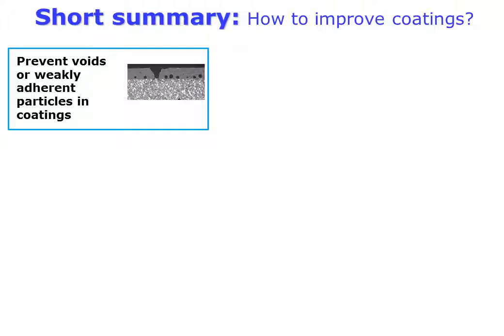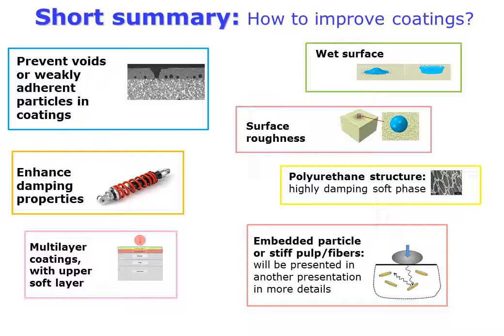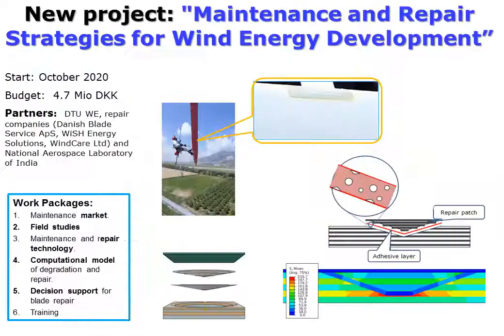Based on our investigations, we can formulate a kind of recipe book. First, one should enhance coating quality: prevent void formation, ensure good attachment of particles to the matrix, and enhance the damping properties of the coatings. Use multi-layer coatings with an upper soft layer, avoid surface roughness, and embed particles or pulp in the coating to reflect waves.